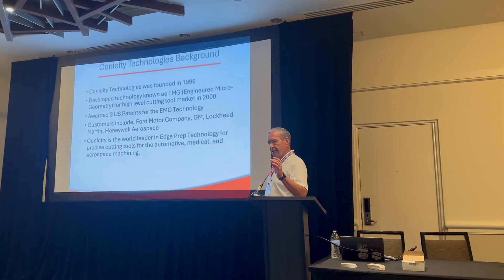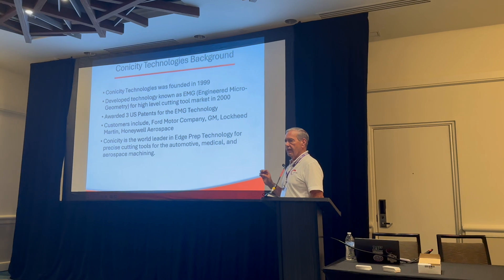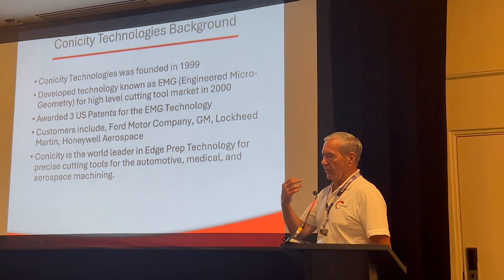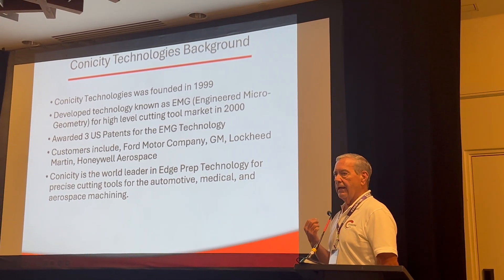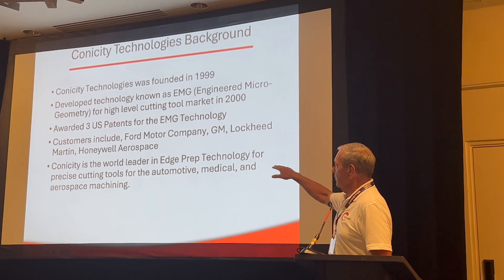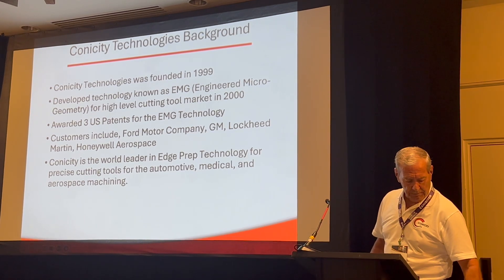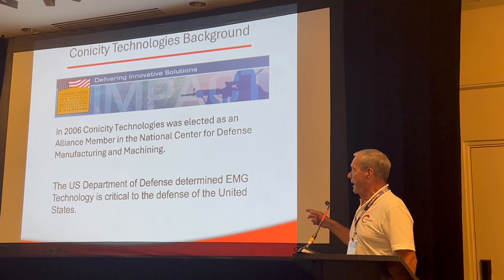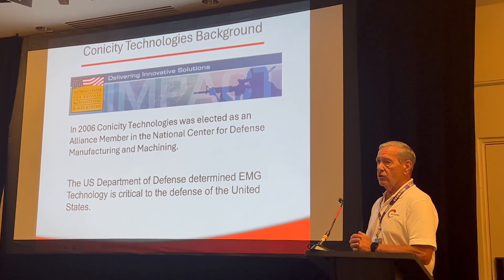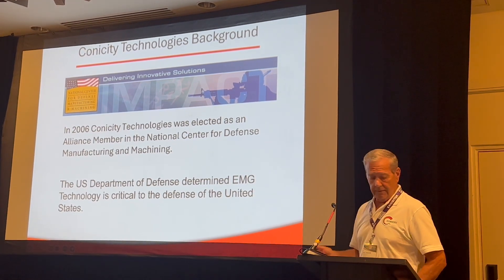I'll give you some background on Kinicity Technologies. Our core business is cutting tools — improving the efficiency of cutting. Instead of a sharp edge on a tool, we contour something that's like a third the thickness of a hair, which increases cutting efficiency for aerospace. We were awarded three patents. Our customers include Ford Motor Company, GM, Lockheed Martin, and Honeywell. We're considered the experts in edge prep technology in the world. In 2006, we were selected by the Department of Defense to join the NCDMM — the National Center for Defense Manufacturing and Machining. They see our edge prep technology for cutting tools as critical to the defense of the United States, which is kind of cool.